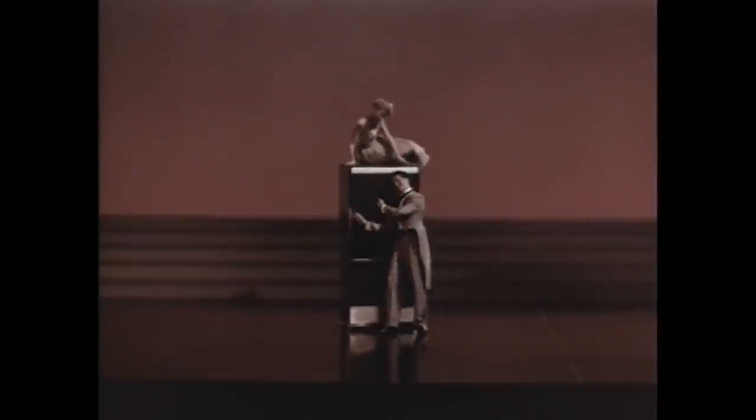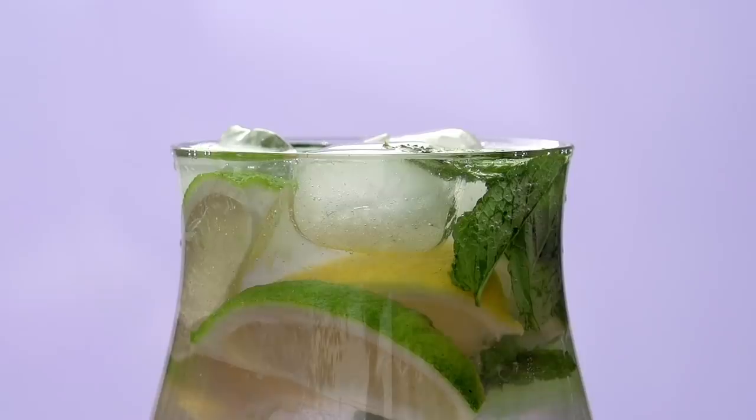And thanks to him and other ice traders, by the 1850s almost every American was able to enjoy luxuries and previously impossible goods like ice drinks, ice cream, and even a small ice box in their own house, which were the first devices called refrigerators.